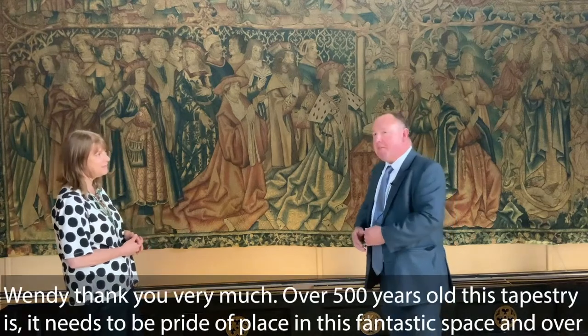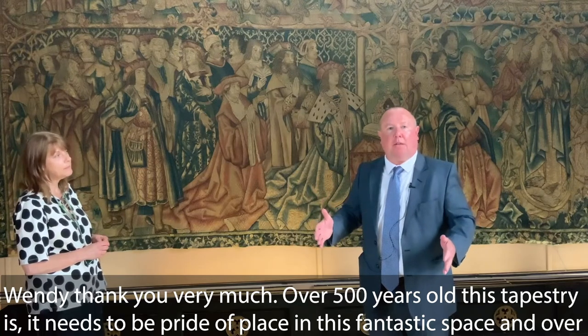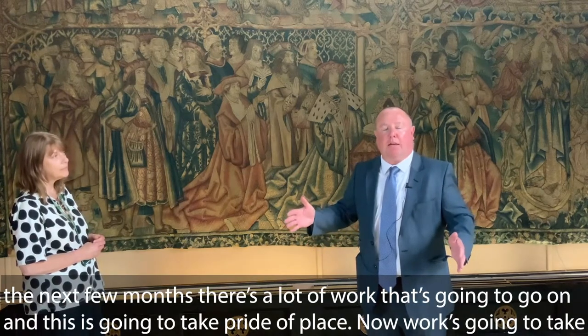Wendy, thank you very much. Over 500 years old, this tapestry needs to be pride of place in this fantastic space. Over the next few months there's a lot of work that's going to go on, and this is going to take pride of place.